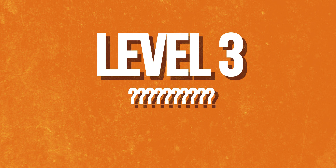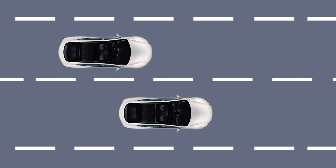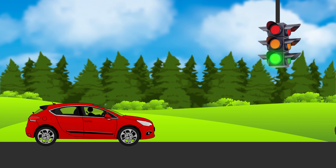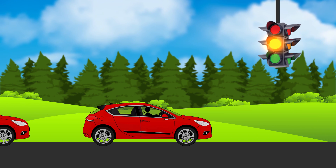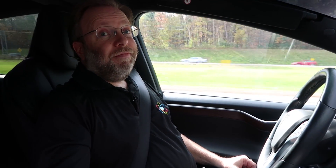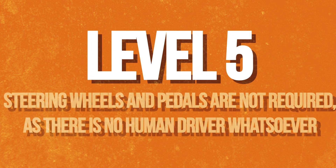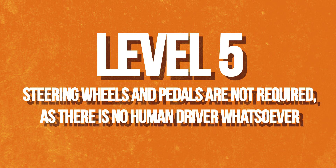Level three is a bit of a weird area. It is similar to level two in that the car is in control, but only under certain traffic and environmental conditions. It requires less attention by the driver under certain conditions, but many car manufacturers will skip this level because of the gray areas. Level four is where the vehicle is able to drive itself in all but extreme weather or very unusual road layouts. The level four system is switched on and off by the driver, but once it's engaged, the driver doesn't have to pay attention at all. Level five is where the driver turns on the car and tells the car where to go — steering wheel and pedals are not required, as there is no human driver whatsoever.